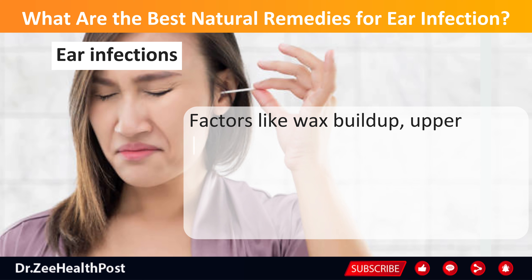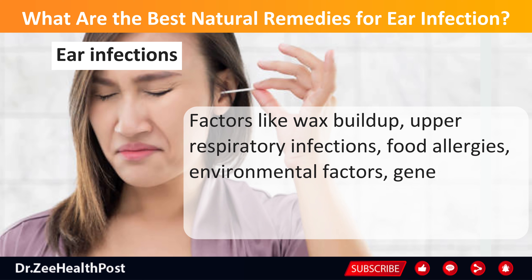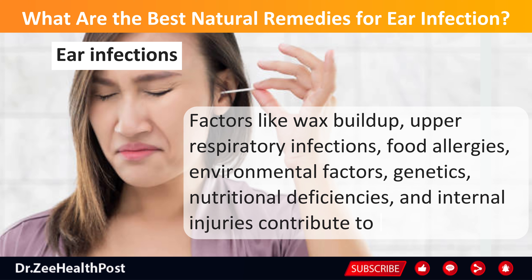Factors like wax buildup, upper respiratory infections, food allergies, environmental factors, genetics, nutritional deficiencies, and internal injuries contribute to these infections.